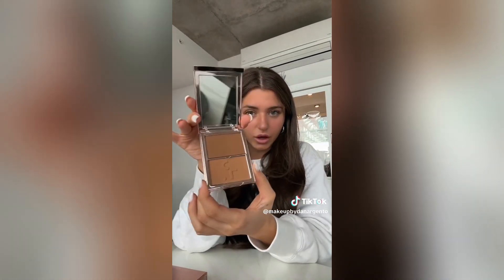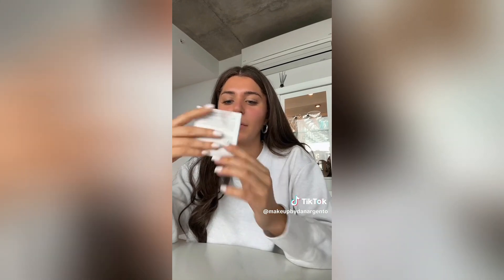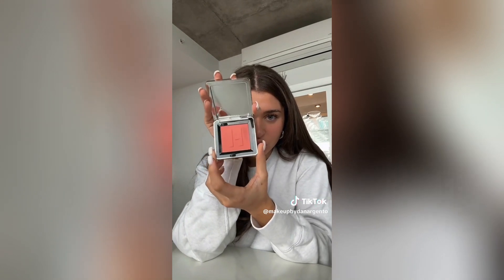Then I got the Patrick Ta Major Sculpt in She's Bronzed — I see him use this on everyone. I'm so excited, it's so nice. Then I got the One Size Until Dawn Mattifying Waterproof Setting Spray — it was sold out online so I had to go in store. I saw Patrick Star film a video where he puts it on, dips in the pool, comes out, and his makeup didn't move. Then I got the House of Labs blush in Pomelo Peach — this is my first House of Labs product and I'm so excited.